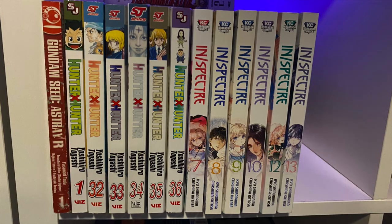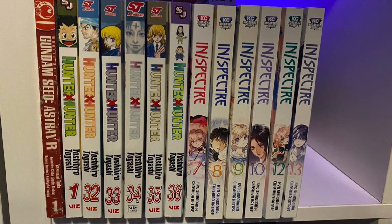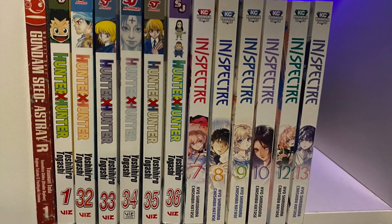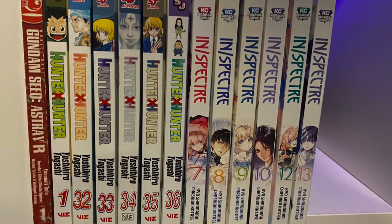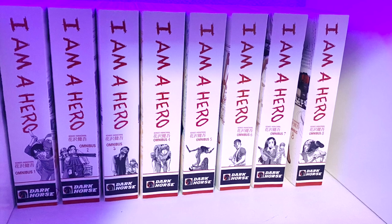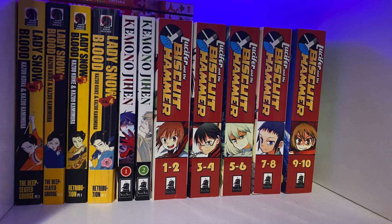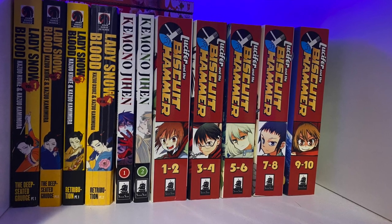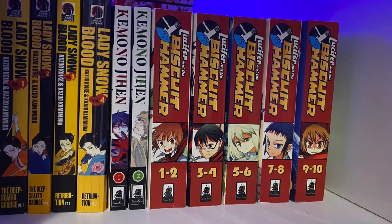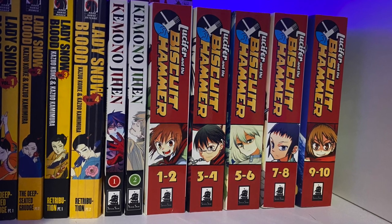Couple stragglers: Gundam Seed Astray R — that was a gift from a friend a very long time ago. Hunter x Hunter — I haven't finished getting this. I only have volume one, and then the stuff after the anime. Inspector — again, I'm collecting after the anime. Eventually I'll go back and get the missing volumes, the first six. I Am a Hero — missing the last three volumes because they've been horribly out of print. Here we have Lady Snowblood, all four volumes of that. I've started getting into Kemono Jihen — love that series. And one of my past grails that I was able to acquire, thanks to a friend of mine, Lucifer and the Biscuit Hammer — all five of the omnibus editions.